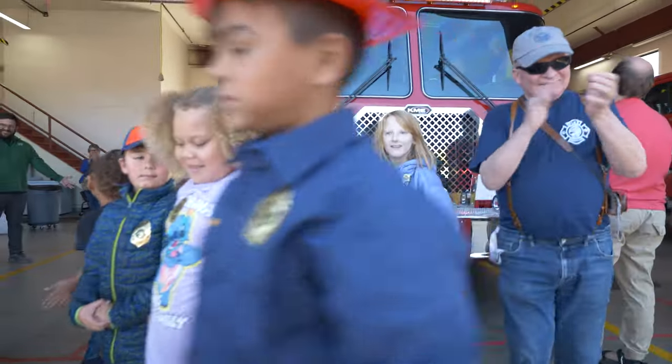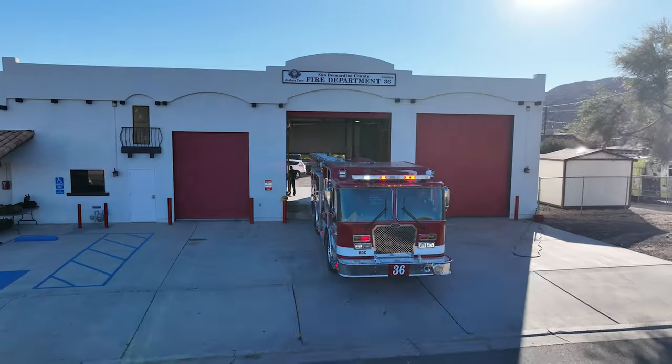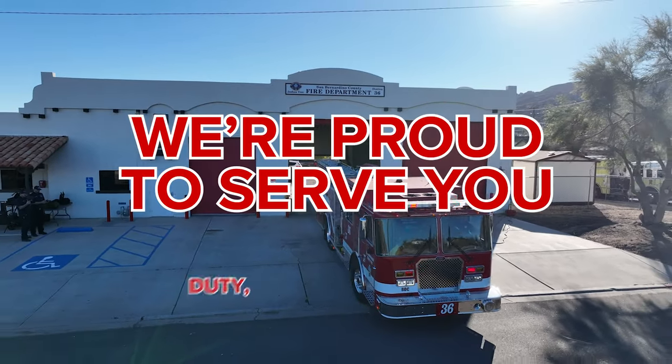To everyone that joined us today, I want to say thank you for joining us. We're happy to have this fire engine in service, and we're proud to serve you.